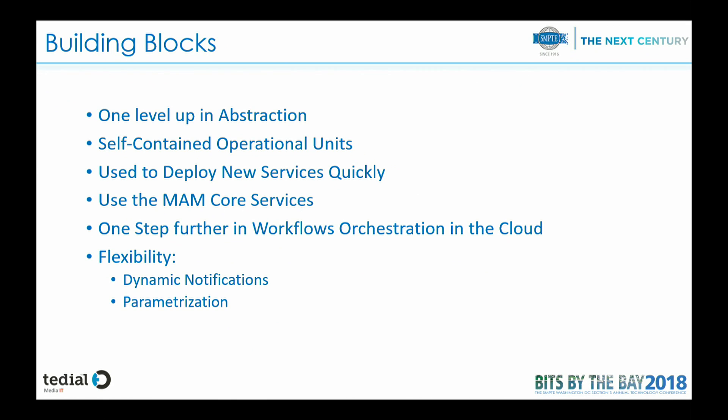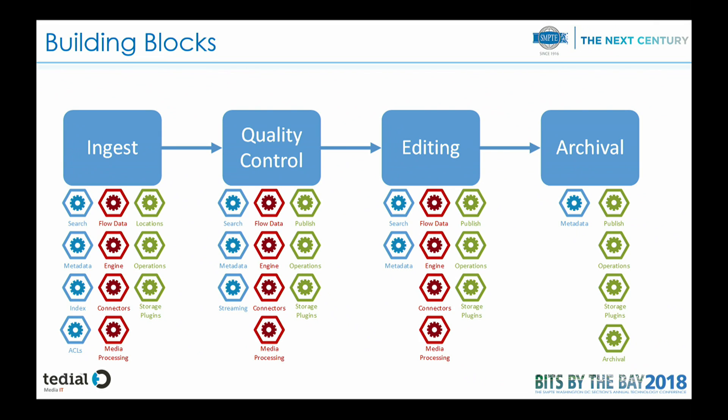The building blocks are another level of abstraction that give us the possibility to deploy new services very quickly, tailored to broadcast. These services are usually ingest, QC, and similar tasks. Going through some of them: we have the ingest service using other microservices of the platform, quality control using other services, editing, archival, publishing — all of them.